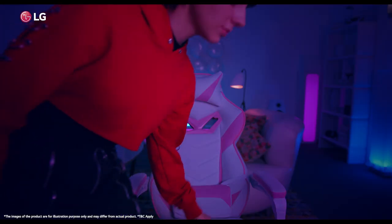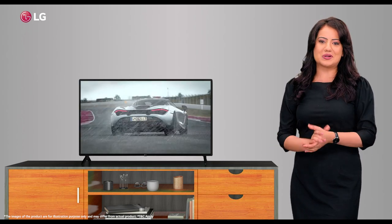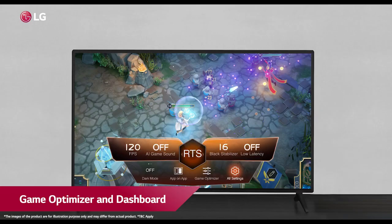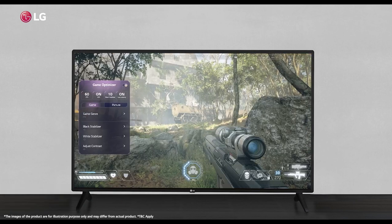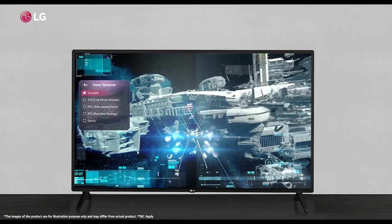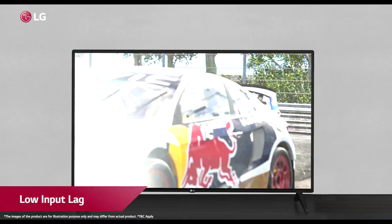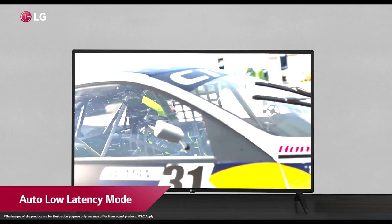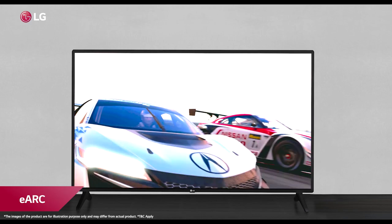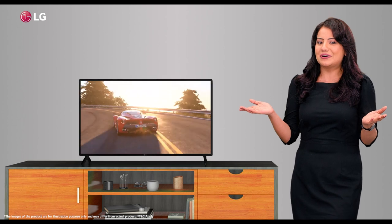The LQ57 Smart TV is in every gamer's gadget list due to its rich features and support. The new game optimizer and dashboard is the new central hub for gamers to save their game settings and toggle between different modes instantly. The fast response time, low input lag, HGIG for HDR gaming, auto low latency mode, and eARC means more speed, enhanced playing experience, instant gaming, and more wins for you.